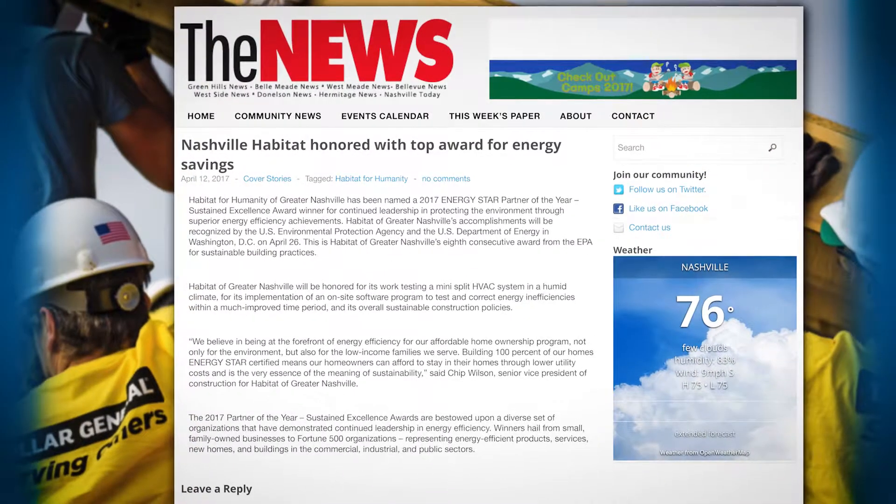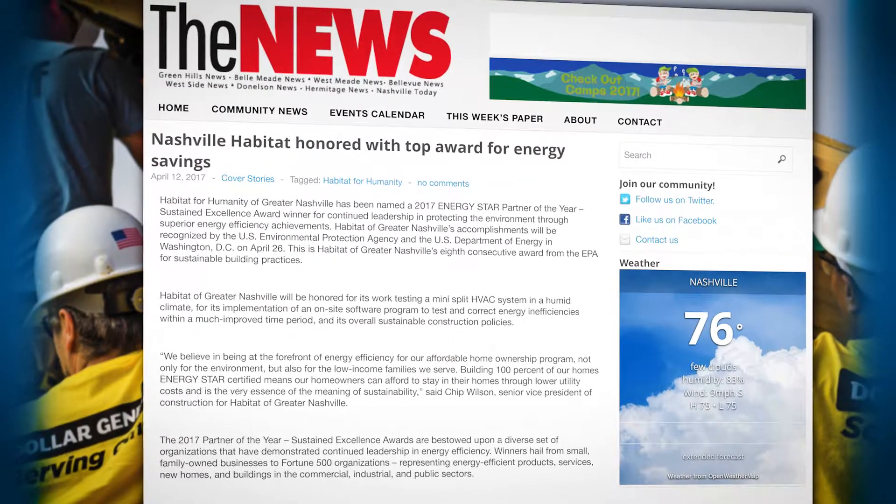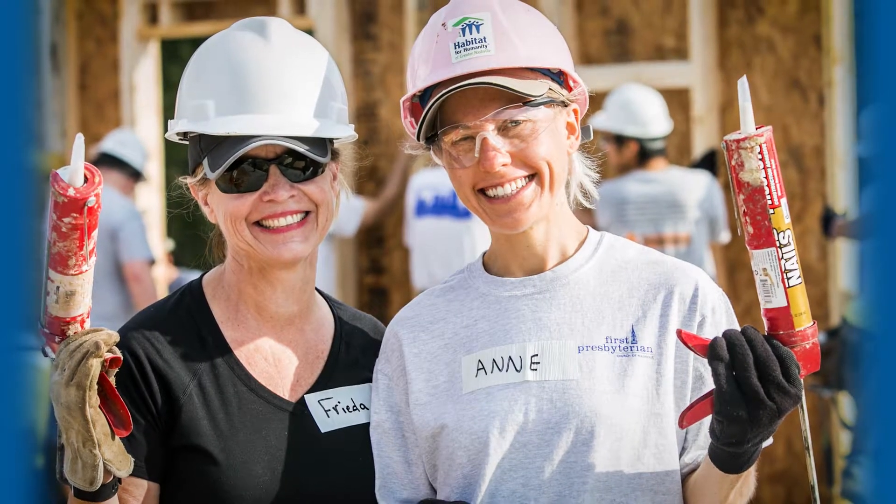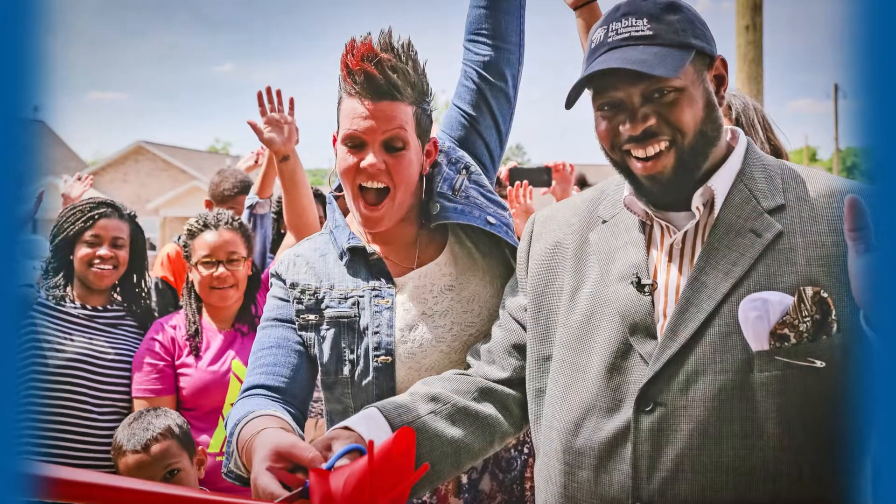Our success is measured by the long-term sustainability of our homeowners. Everything we do, from our building practices to the energy efficiency of the home, goes toward their sustainability. We're successful when they're successful.